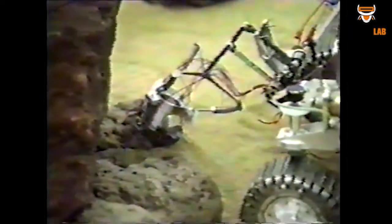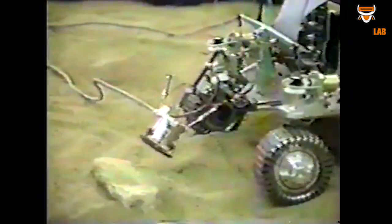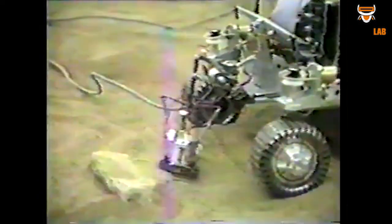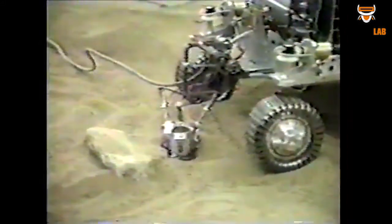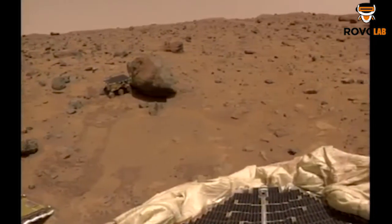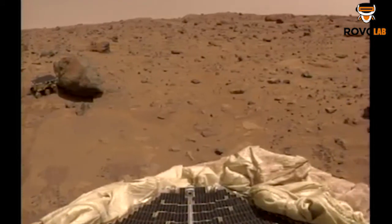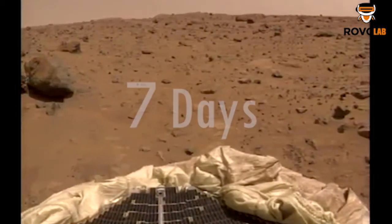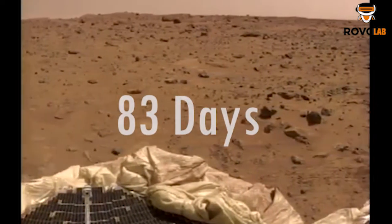The rover carried an alpha-proton X-ray spectrometer, which had the capability to discover the composition of rocks and soil on Mars. All other equipment on Sojourner was sent to Mars to test the performance of each component, in order to develop a better rover to explore Mars. After successful operation, on 27 September 1997, the Sojourner rover ended its service. Originally predicted to work only seven Martian days, it was able to operate for 83 Martian days.